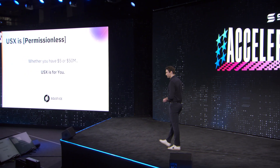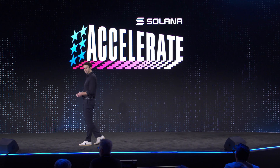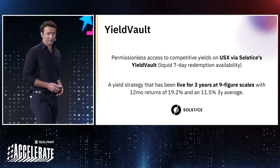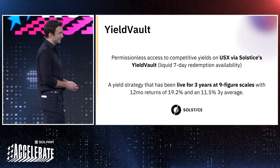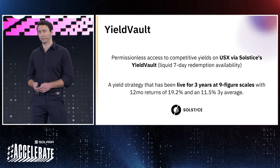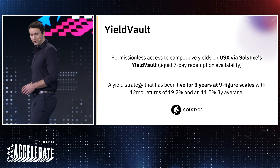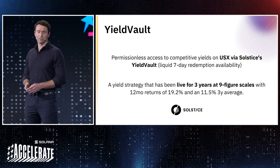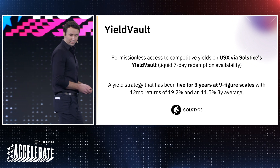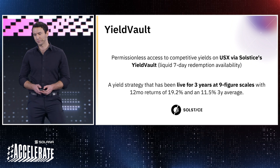USX is permissionless. USX is accessible on a fully permissionless basis — whether you have $5 or $50 million, USX is built for everyone. We are also very excited to announce the launch of Solstice's Yield Vault alongside USX. All USX holders have permissionless access to competitive yields on their capital by locking their USX into Solstice's Yield Vault with liquid seven-day redemption availability. USX holders will be able to lock their capital into a dynamic delta-neutral yield strategy that has been battle-tested at nine-figure scales for three years live in the market, yielding 19.2% over the last 12 months, and 11.5% over the last three years.